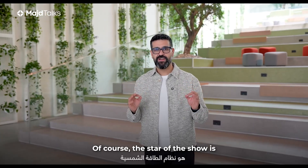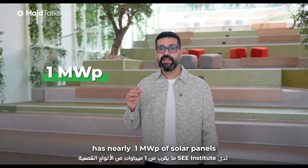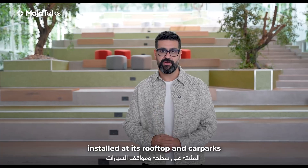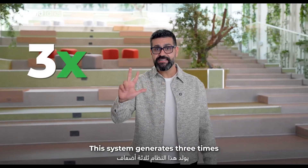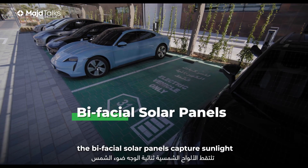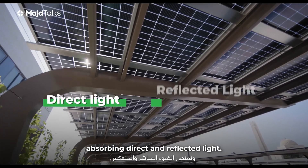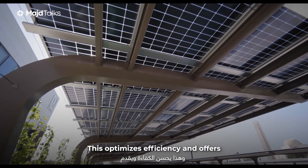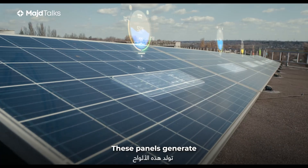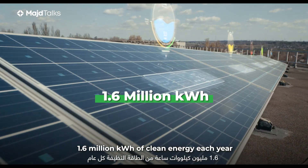The star of the show is the solar energy system. Sea Institute has nearly one megawatt peak of solar panels installed at its rooftop and car parks. This system generates three times the amount of energy consumed by the building. On the car parks, the bifacial solar panels capture sunlight from both sides, absorbing direct and reflected light. This optimizes efficiency and offers better performance even in bad weather. These panels generate 1.6 million kilowatt hours of clean energy each year.